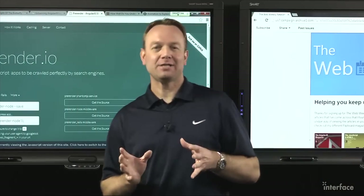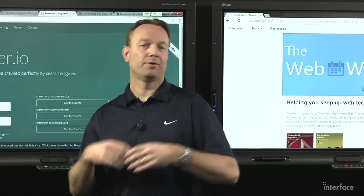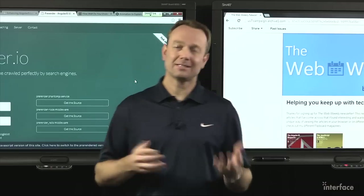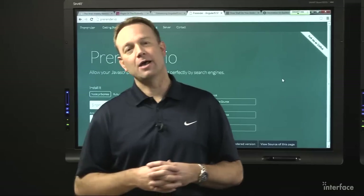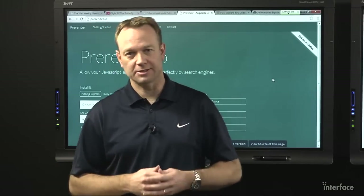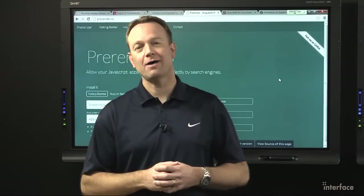It goes without saying that single page applications or SPAs are very popular these days. But whether you're using Backbone, Ember, Durandal, or Angular, have you ever looked into the search engine optimization characteristics of SPAs? If you have, you'll know that it's a little lacking. There's a really cool website called prerender.io and what it will do is provide the tools you need to make your SPA crawlable so that search engines can easily figure out what's in them and you'll actually pop up when somebody does a search. You'll need Node.js for this, but it provides a way to easily take any SPA and make it so that Google, Bing, and other search engines will pick up on your keywords. Definitely check it out.